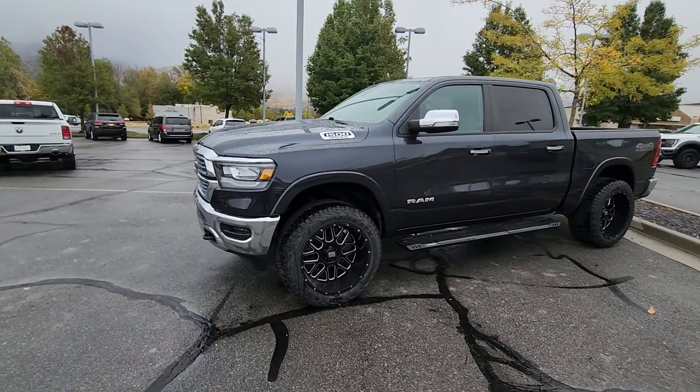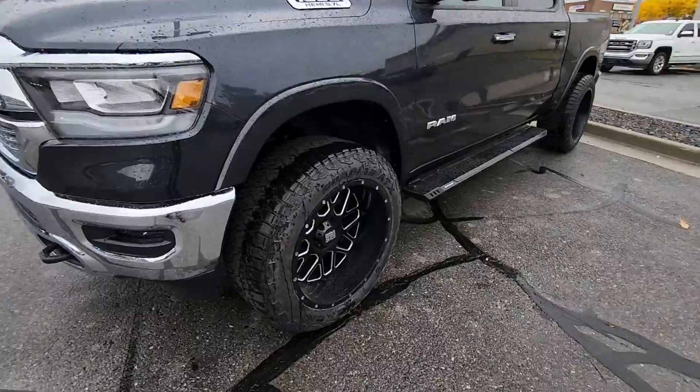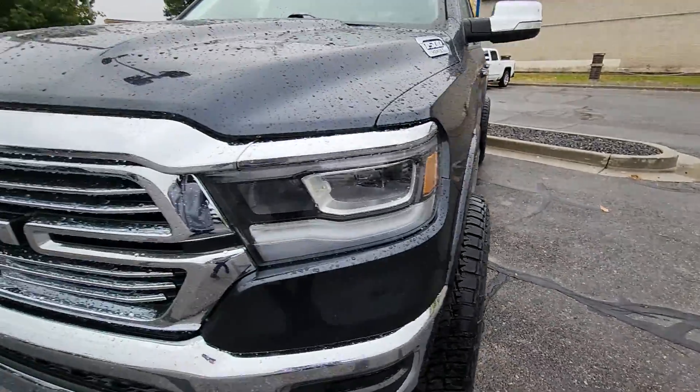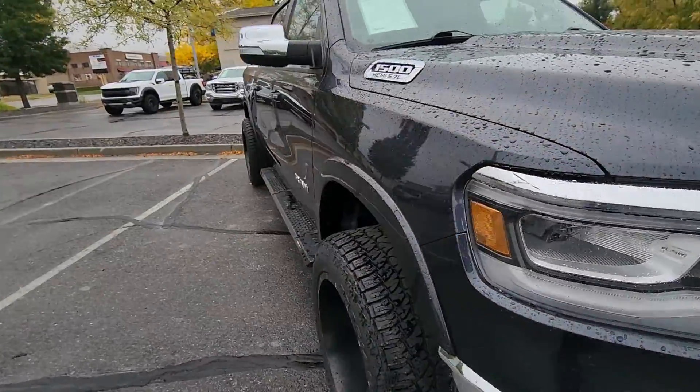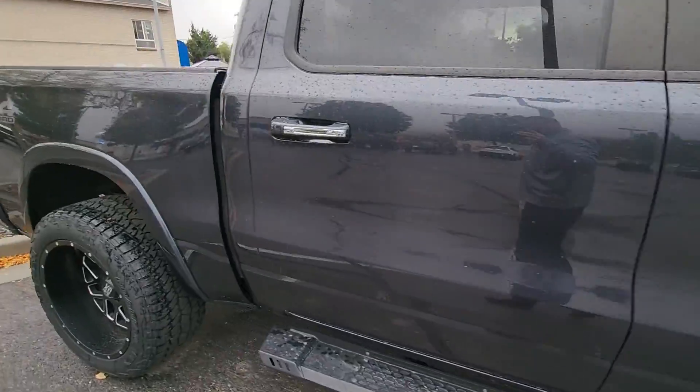Alright, here's the truck. This is one absolutely good-looking truck. It's got nice 22-inch wheels on it with a lot of dish on it, which gives the truck a really nice stance. This is also a great color — it's called Maximum Steel. I know it's kind of hard to see with the rain all over it.